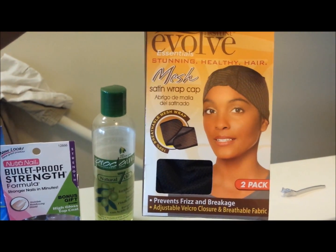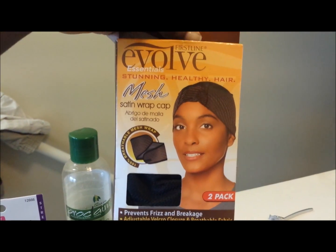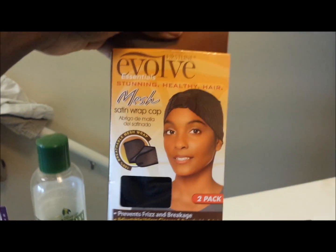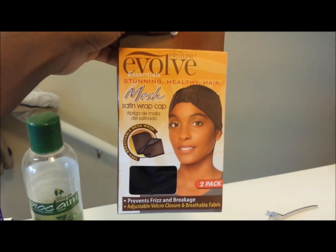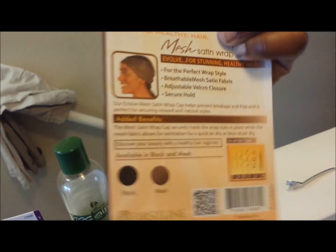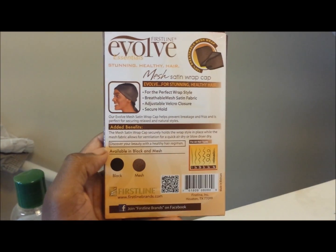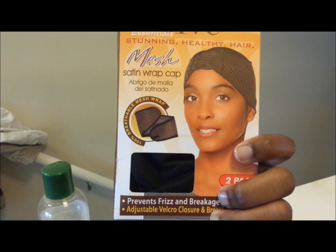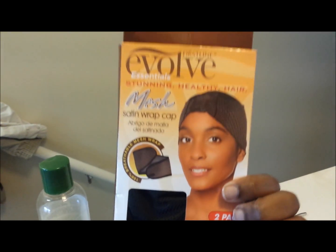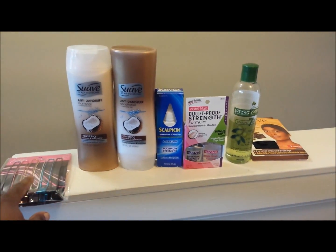The last thing in my haul is the Evolve mesh satin wrap cap — two come in the pack and it says it prevents frizz and breakage. I bought this because my other wrap caps are too small for my head. I actually opened it up in the store and tried it on before buying it, because I wasn't going to buy it if it didn't fit — and it does fit. So that's two big thumbs up on this.